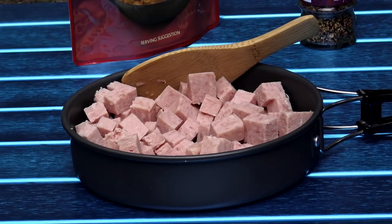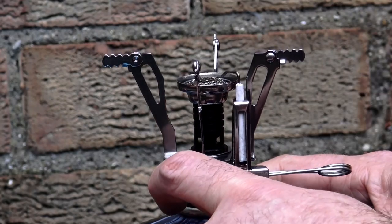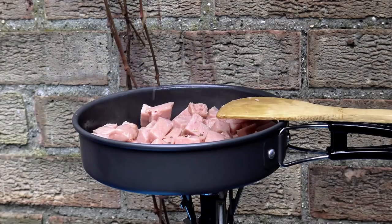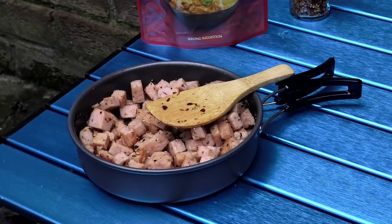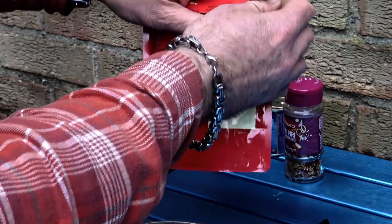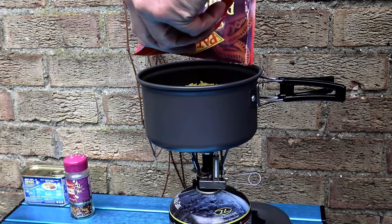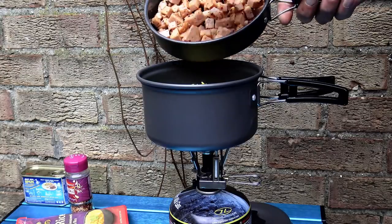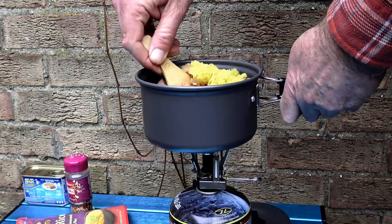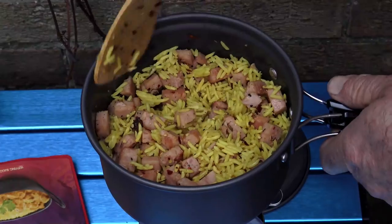First, get the spam out of the can, dice it into small cubes, put it in the frying pan, turn on the stove, and gently fry it until golden brown — adding some piri piri seasoning as you go. When the spam is browned off, open your packet of rice (not forgetting to break it up inside the packet first), then pour the rice into the larger saucepan on a low heat. Add your fried spam and more piri piri seasoning, and keep moving it around while it warms up so it doesn't burn and stick.